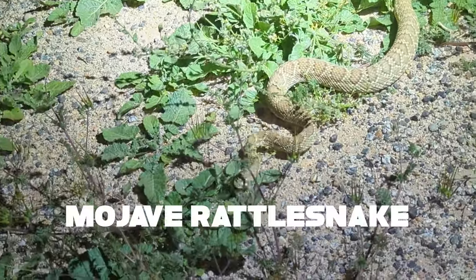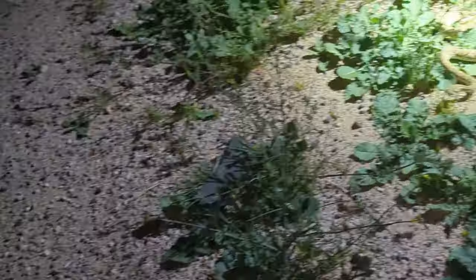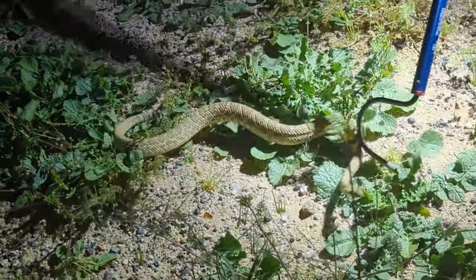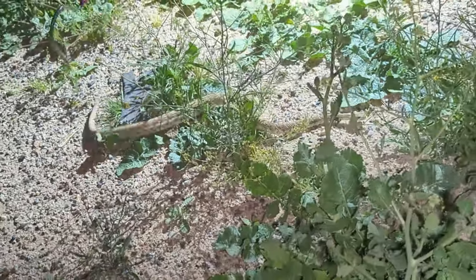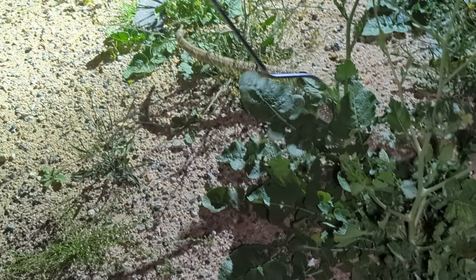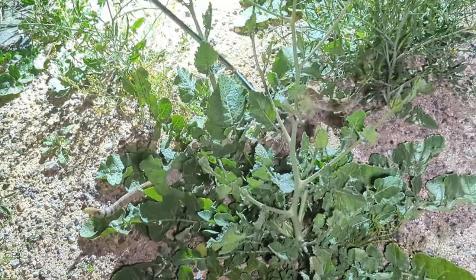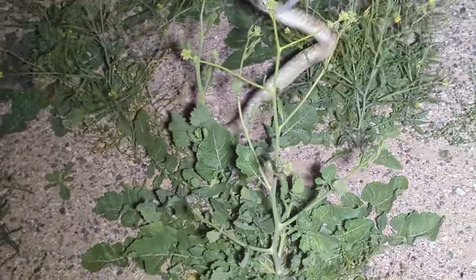This is a Mojave rattlesnake, and we just moved him off the road because we don't want a car coming to squish him — and there are definitely cars coming. It's nice, he's not too grumpy. He's rattling a little bit, but he knows we're not here to do any harm to him. But we've got to go and see more snakes.